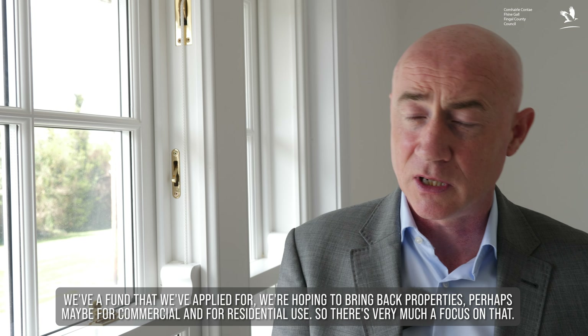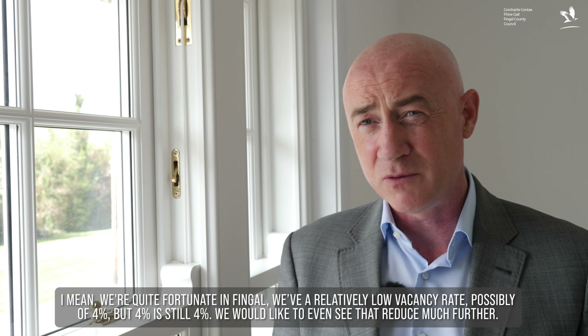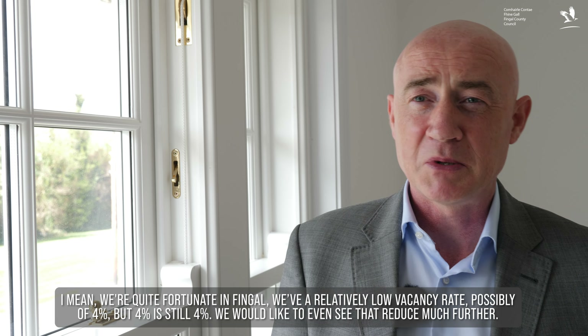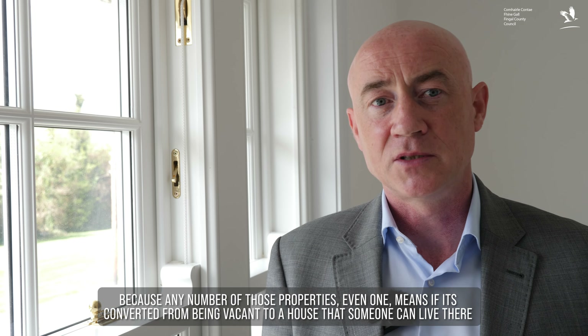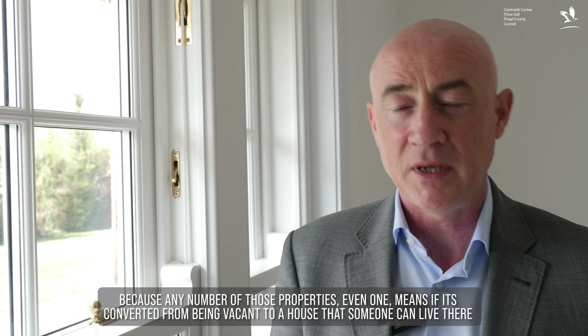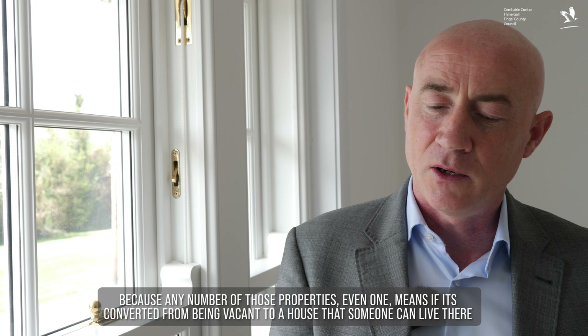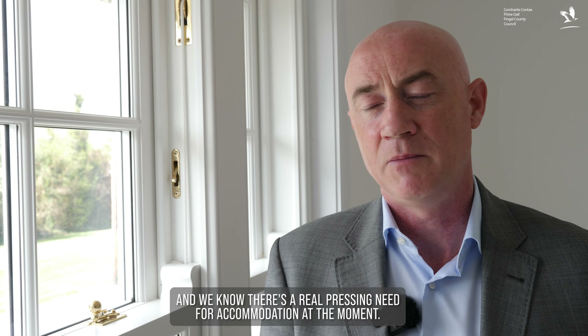We're quite fortunate in Fingal — we have a relatively low vacancy rate, possibly four percent — but four percent is still four percent. We would like to see that reduce much further, because any number of those properties, even one, if converted from vacant to a home means someone can live there, and we know there's a really pressing need for accommodation at the moment.